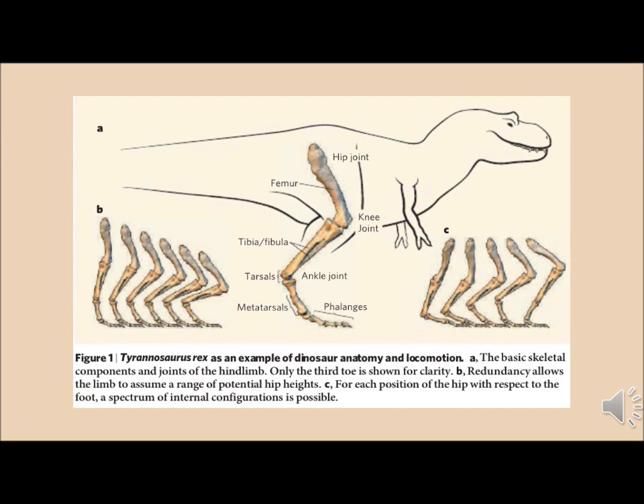This picture shows the various layouts of the hind limb that the T-Rex could have had. There was a wide range of hip heights that the T-Rex could have had, but only a few of them were logical when it came to bone function.